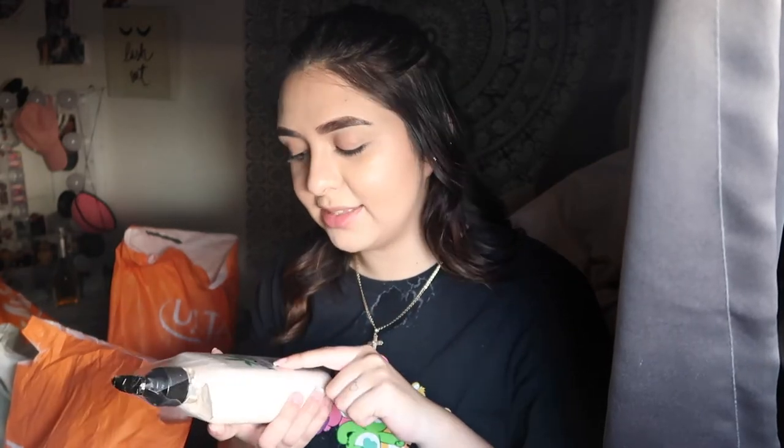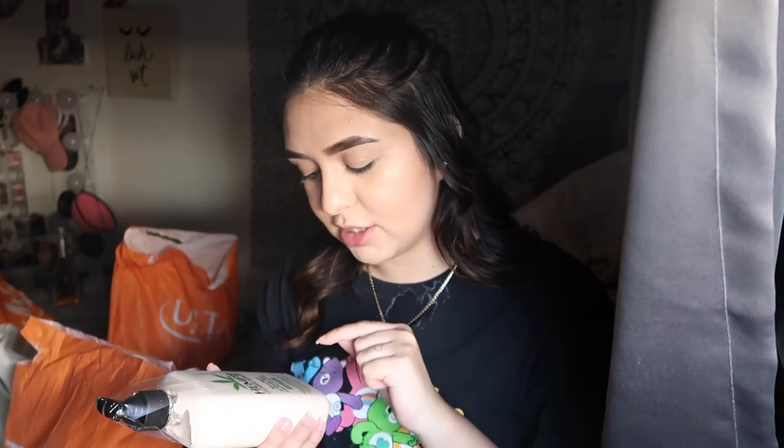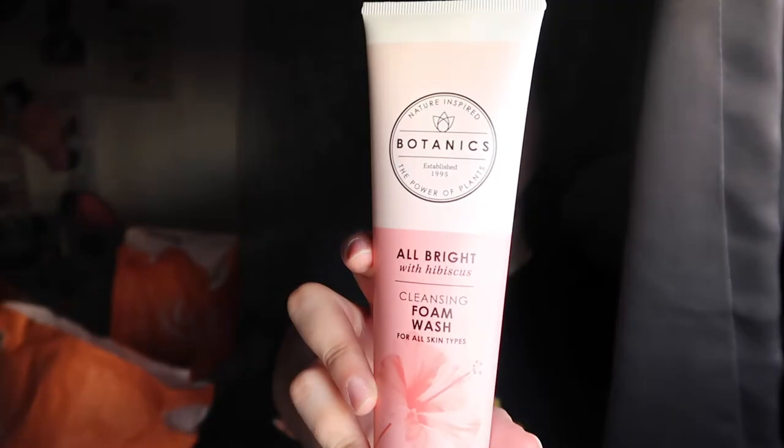I splurged because I've been wanting this for so long — I just love the idea of this little plant on it. It's the Hemp's Pure Herbal Extract Sponge Sugar and Vanilla Bean Herbal Body Moisturizer, limited edition. I also got some face care products because my skin has really been going through it in quarantine. In summer I always break out and my skin gets really nasty. So I got this Botanics All Bright with Hibiscus Cleansing Foam Wash for about $7, to help with dry skin and my t-zone.